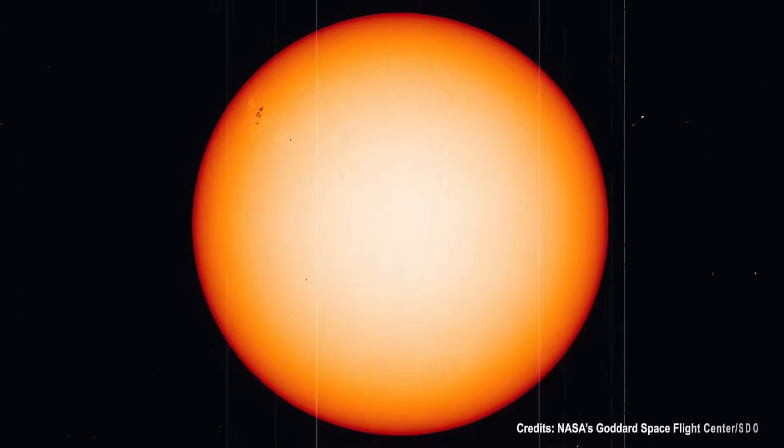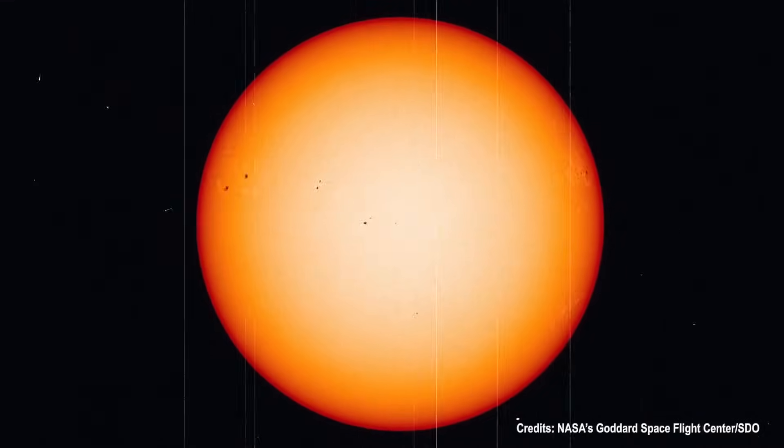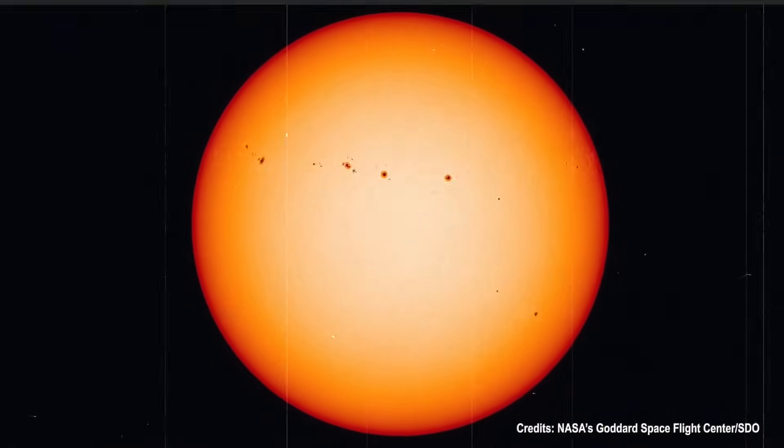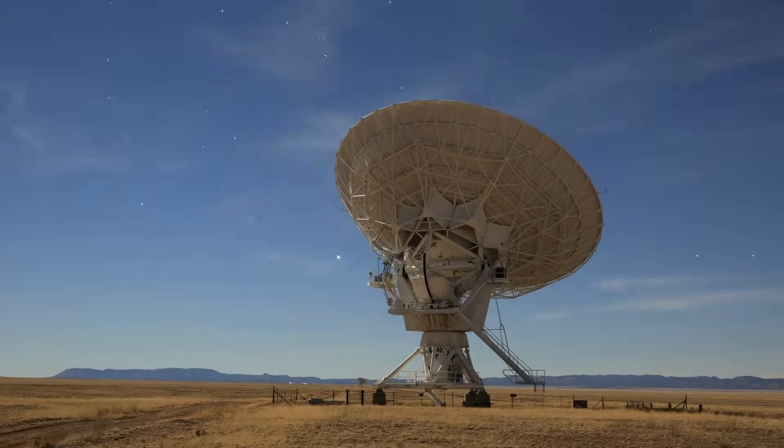For seven days from November 13 to November 19, 2020, SDO's instruments watched as a small sunspot group morphed, merged, and grew into two large sunspots, as other sunspots began to emerge as well. Astronomers selected an image about every 15 minutes to generate the smooth motion seen in this 26-second movie.